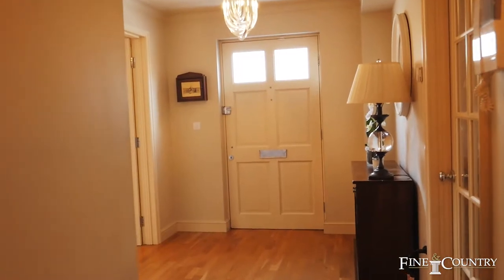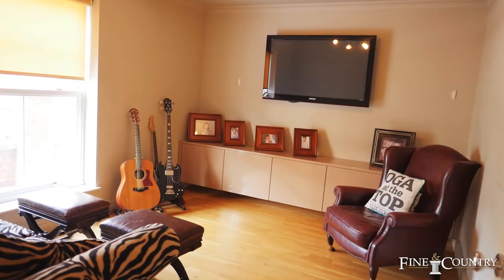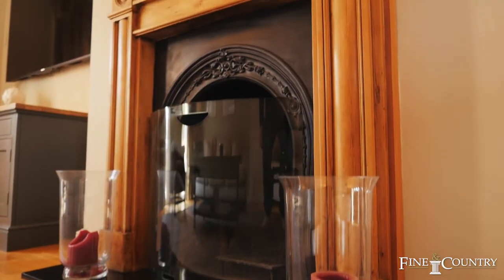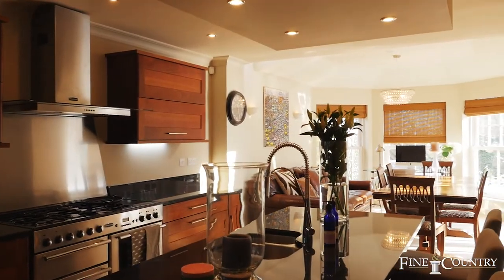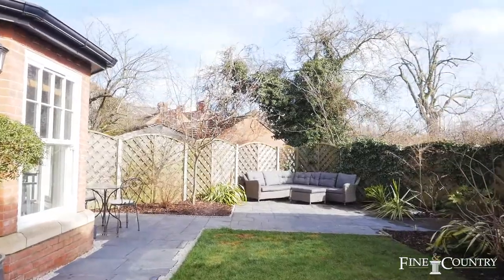In the entrance hall it leads off to three marvellous reception rooms which include a study or snug, a sitting room with beautiful fireplace, and a stunning and delightful kitchen which leads on to a garden room with views of the rear.